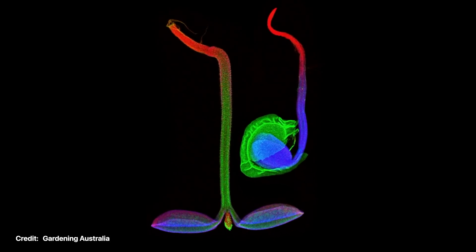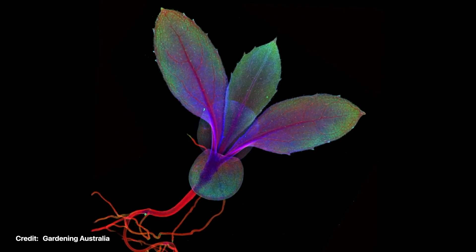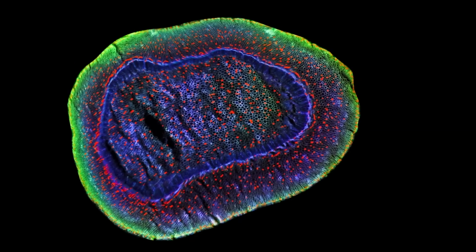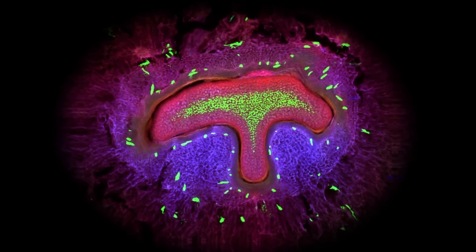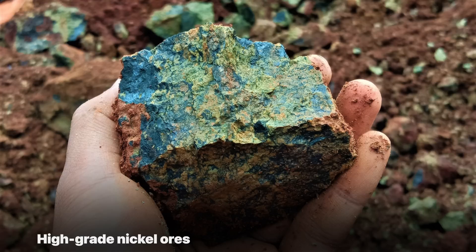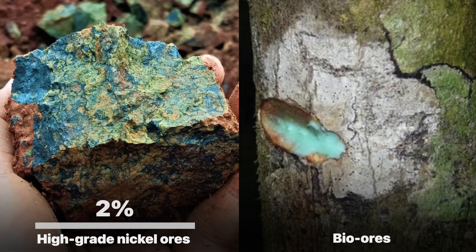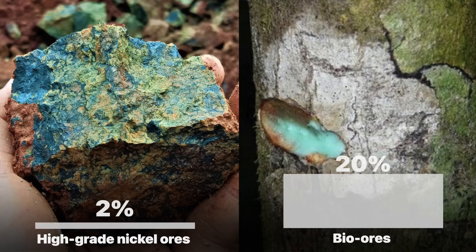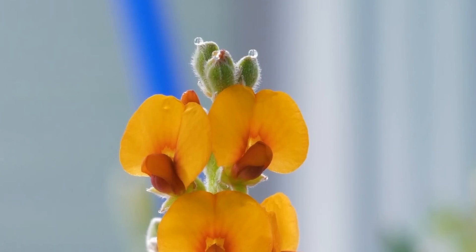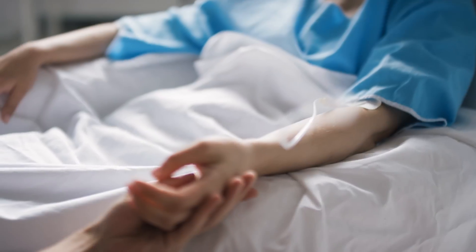Metal concentrations in hyper-accumulators can be several times higher than the original soil, making the plant itself a better source of metal than the soil where it grows — and better in fact than most commercially viable ores. For example, high-grade nickel ores usually have only a little over 2% nickel. But bio-ores from nickel hyper-accumulators can reach over 10 times that concentration. These plants store heavy metals in isolated compartments inside their cells as a defense mechanism — heavy metals are toxic, so eat them and you'll be sick.